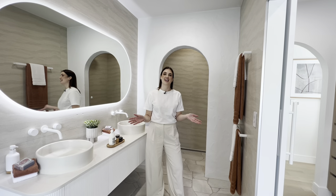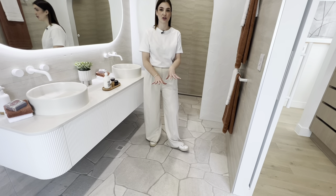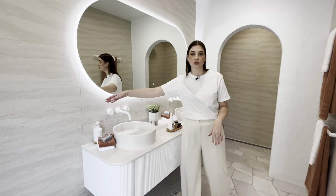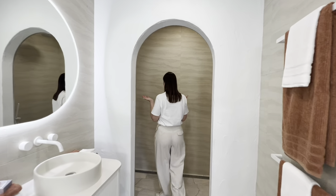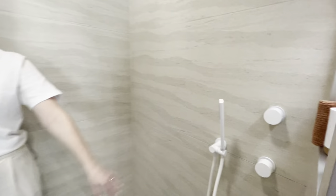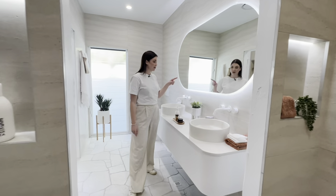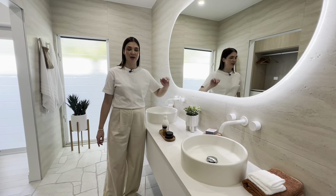One of my favourite parts of this house is these bathrooms. We have crazy paved tile on the floor — a really trendy piece at the moment — then a beautiful natural stone on the walls. We also have an awesome walk-in shower with his and hers shower heads and niches hidden behind for storing all of your shampoo and everything. And these mirrors are actually backlit, which makes it amazing and easy to do your makeup.